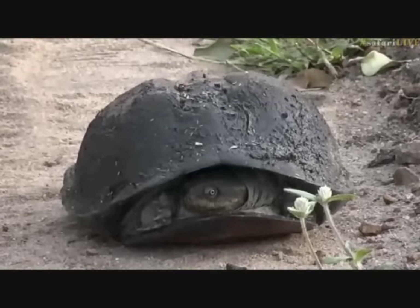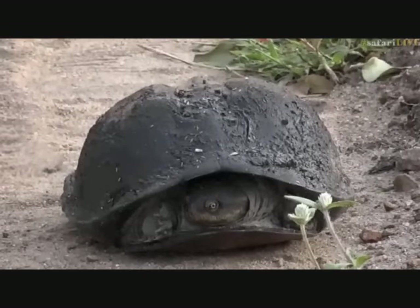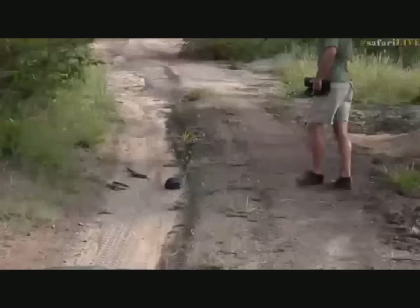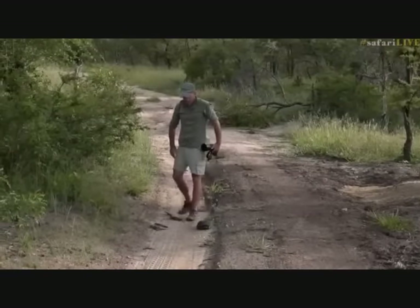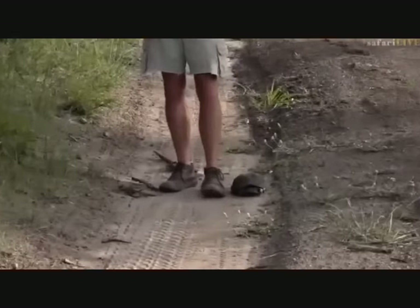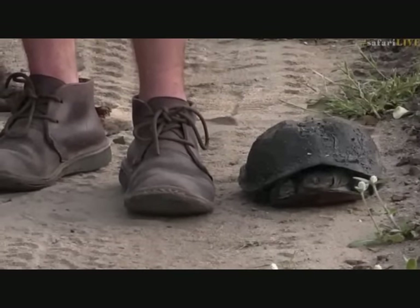Here we are with a serrated hinged terrapin and it's quite a big one. I'm sitting next to it — it's almost a foot long. I don't want to pick it up for two reasons: obviously we don't want to stress it out, and the other reason is that they make a very bad smell if you pick them up. I have a UK size 7 shoe and this terrapin is about a size 6, though it's quite a lot wider than my shoe.